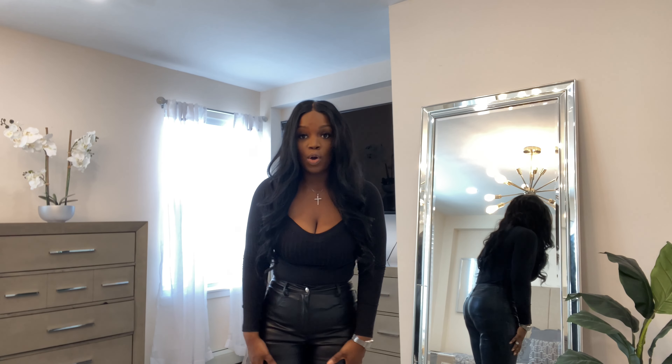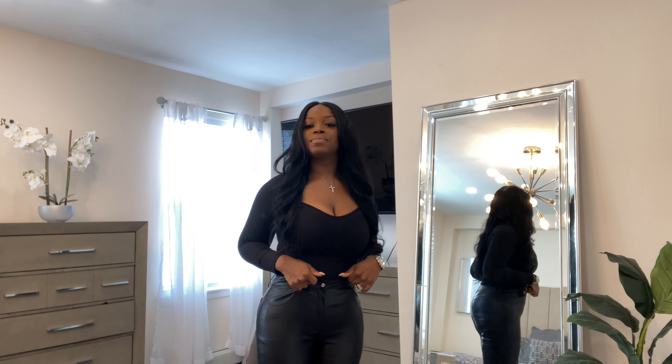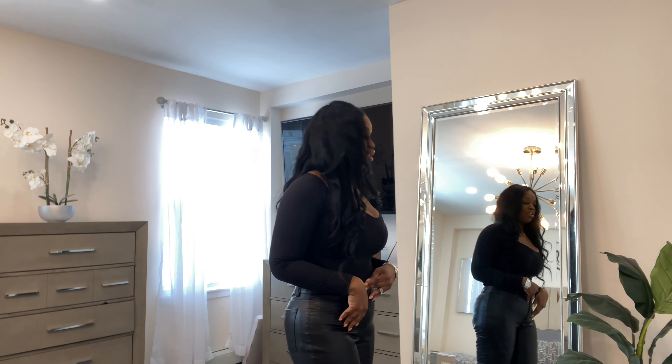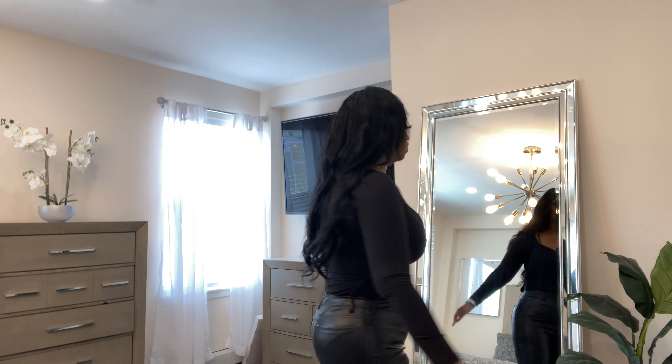But it doesn't look bad as a bodysuit. I paired it with some faux leather pants from Forever 21 — I got these like two or three months ago, so they should still be available; I'll link them below. I also have a pair of black ankle booties. I think it's cute — something you can wear out with your significant other or your girls when you're hanging out for drinks or dinner. It's simple but it still has a little edge to it, so it looks like you put some effort into your look.